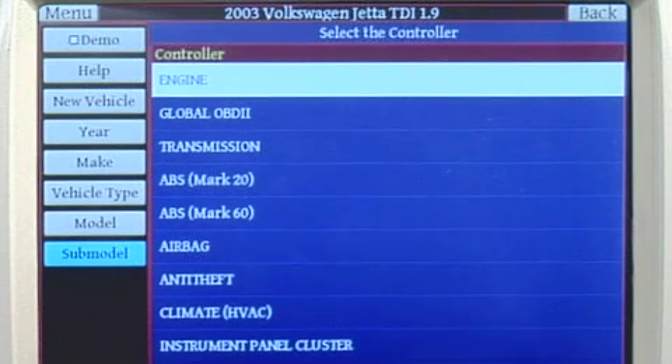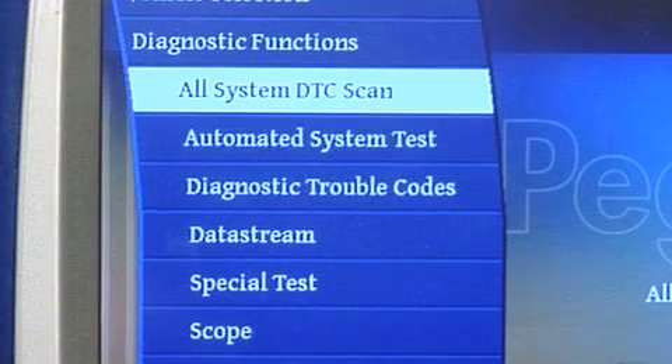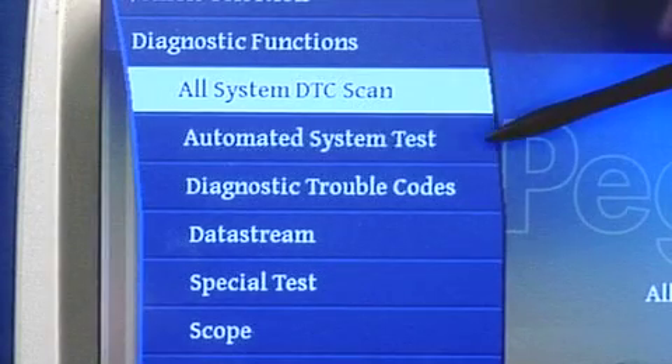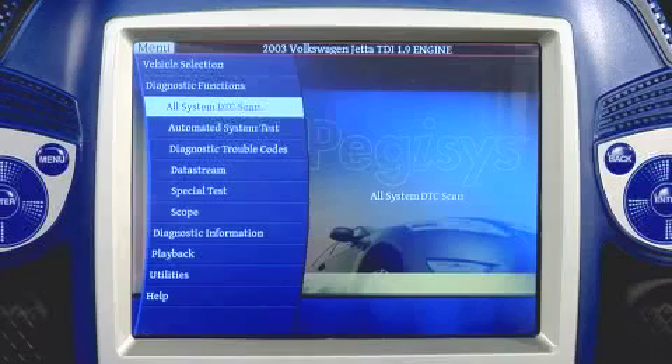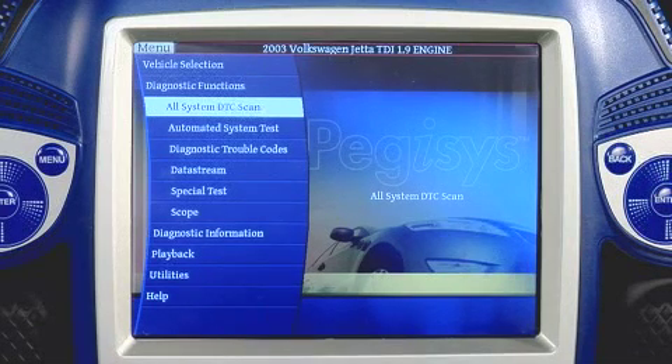Now I could go in and test engine, but I'd like to show you a function of the Pegasus Scan Tool that I think makes it superior to many scan tools on the market. If you look at the menu items on the left-hand side of the screen, you'll see a menu item called Automated System Test. Automated System Test allows us to do an automatic test of every controller on the vehicle — we'll go through every single controller, build the list, and then check them for DTCs. When you have a drivability issue, it could be caused by problems in the engine control, but also by interaction of other systems. For instance, the transmission could cause surge or a feeling of misfire, and you could have a lack of power due to a problem with the ABS system. So it's always a good idea to look at all related systems for any codes. All system DTC scan allows you to do that quickly and easily.